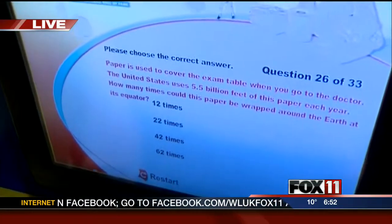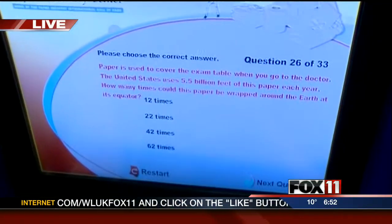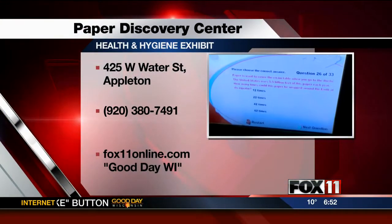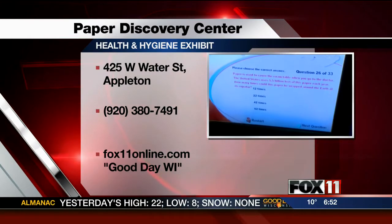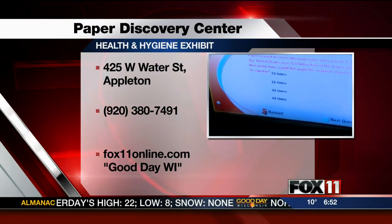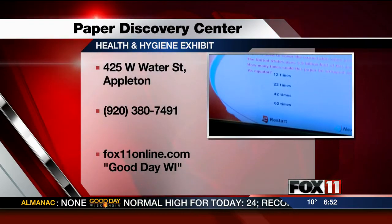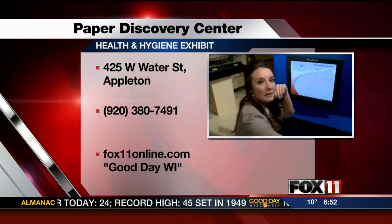Okay, here we go — we found it! Kathleen, I want you to read the question to Rachel and Pete. The question is: paper is used to cover the exam table when you go to the doctor. The United States uses 5.5 billion feet of paper each year. How many times could this paper be wrapped around the Earth at the equator? Is it 12 times, 22, 42, or 62? Rachel says 42. I'll go 22.